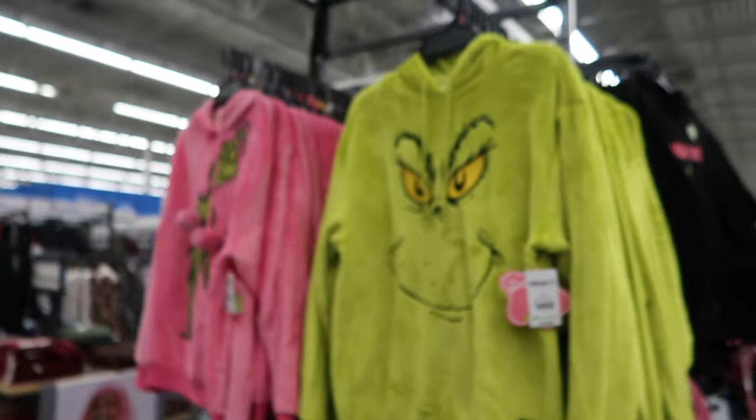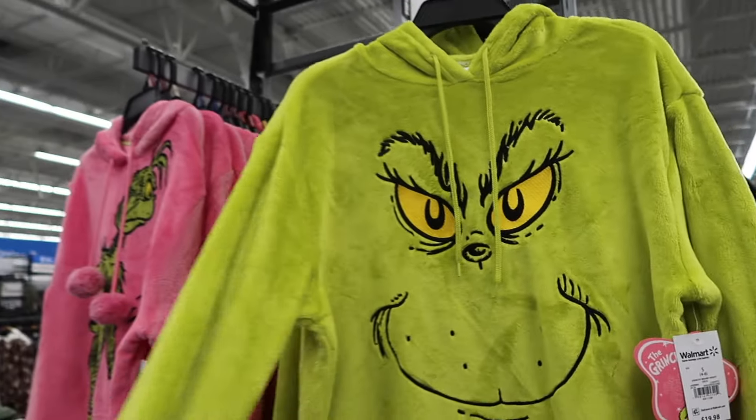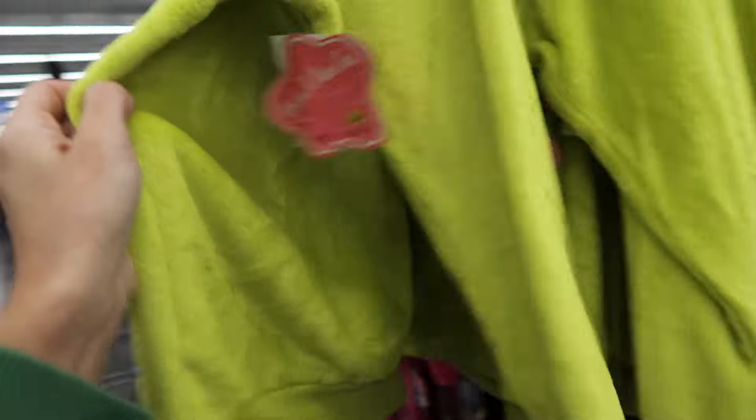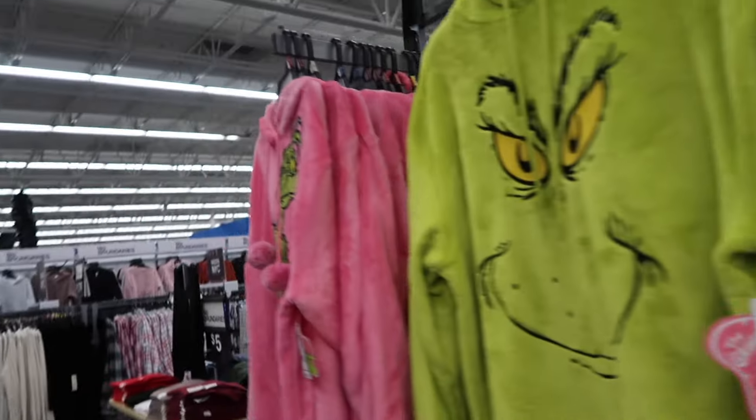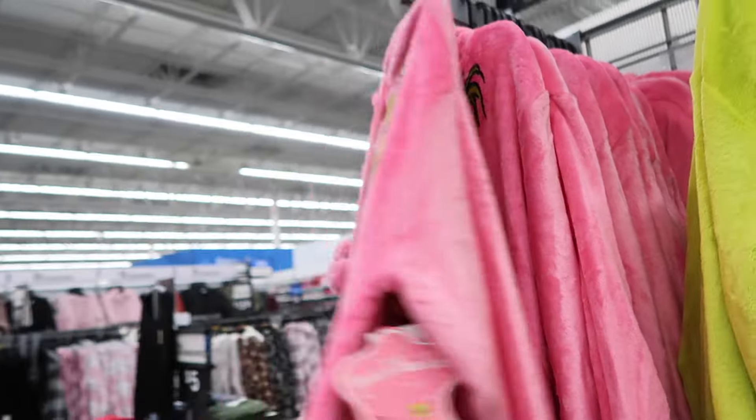Here's Grinch plush hoodies that are new. These have that wrap style front, drawstring, embroidered through the front, the drop sleeve with the ribbed wrist. They're $19.98, how cute — it has a little fur hood. And then the pink one, also $19.98.